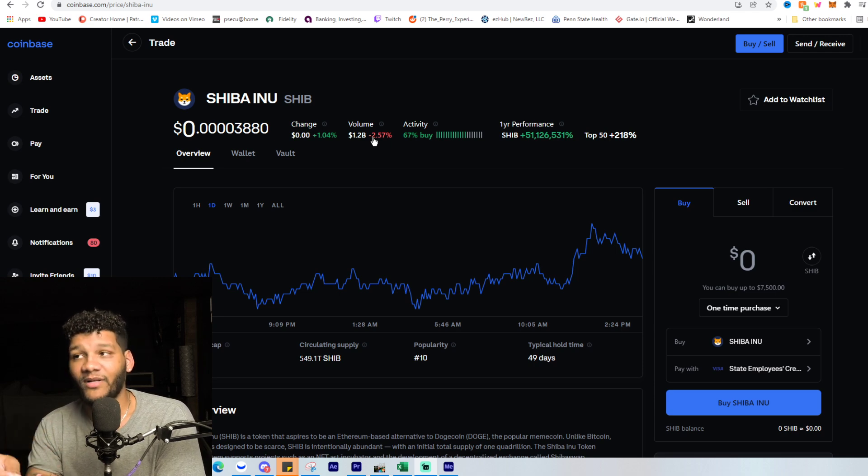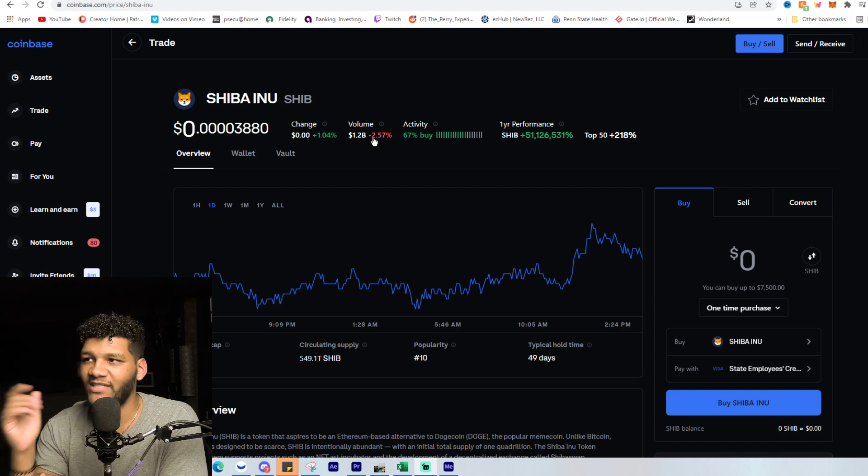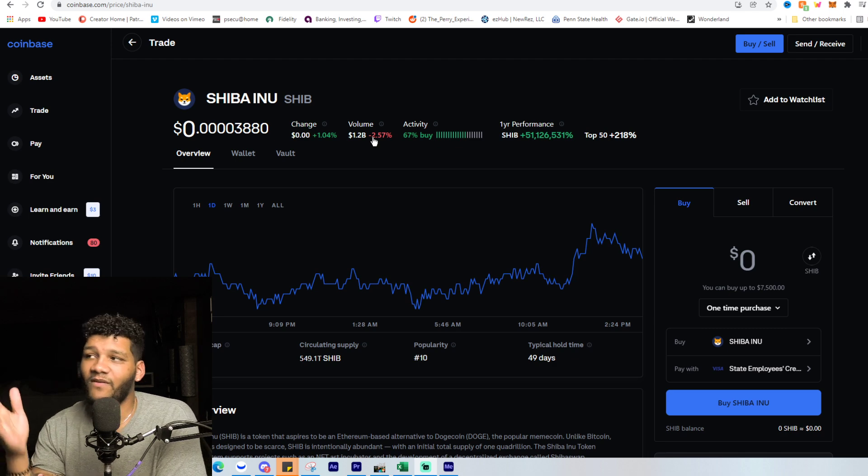So even though the volume — the amount of money going into it — is down, we're still seeing the price actually increase a little bit, getting closer and closer to that 0.000004 mark. You can still see the buy activity; people are looking to buy this position. It's heavy buy at about 67 percent.